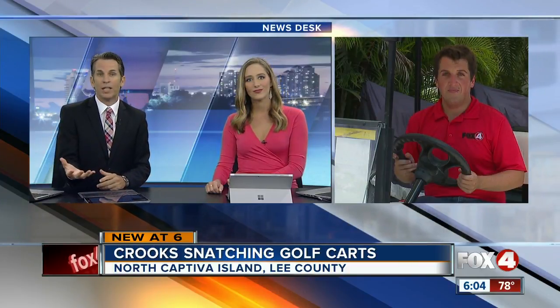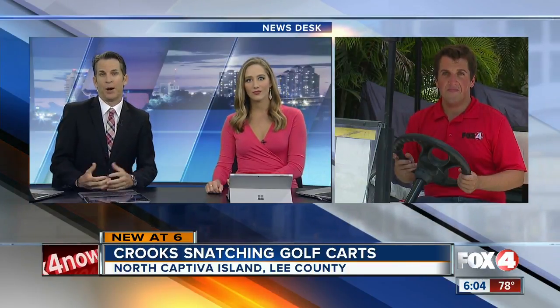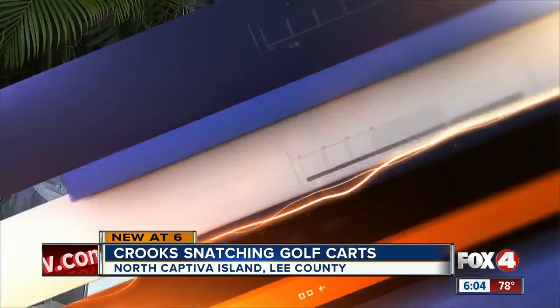Four In Your Corner's Michael Cadigan on Captiva, where he's been finding out what's fueling this trend and how you can protect your property. The recent series of golf cart robberies has people on Captiva a little nervous. Four In Your Corner wanted to look into how to protect your golf cart, whether you rent it or it's your own personal one, from driving off without you.